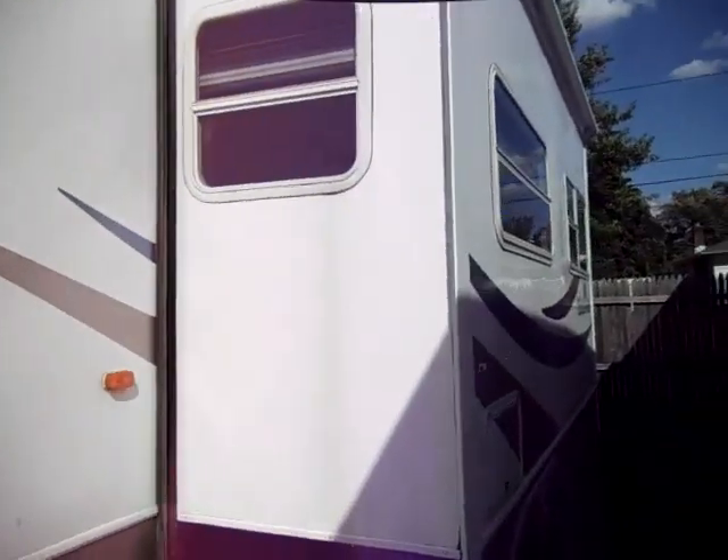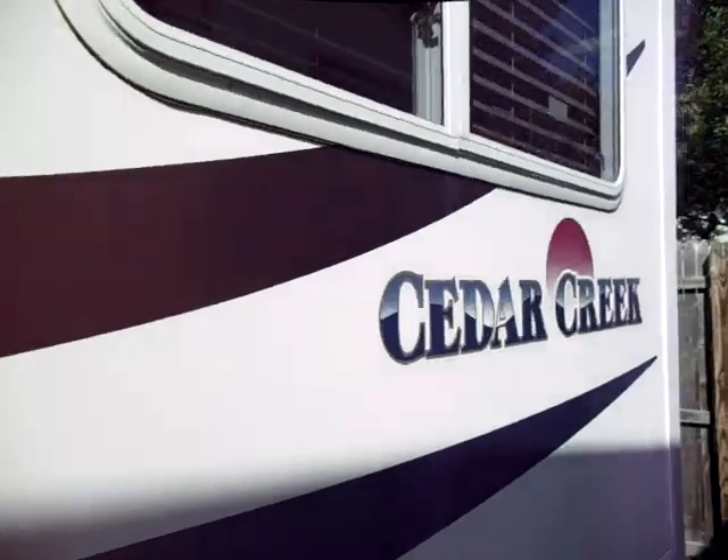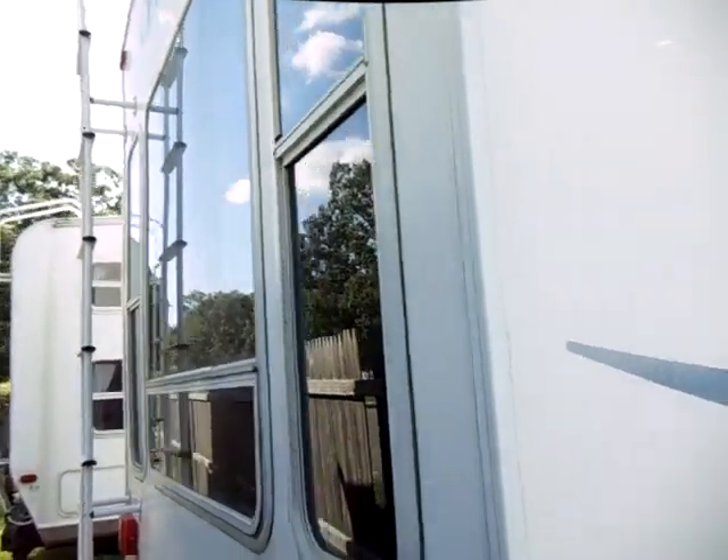It has an auxiliary shower. It's really open and spacious inside with large lofted ceilings. There's a ladder that goes up, and monster bay windows in the back that let in a lot of light.